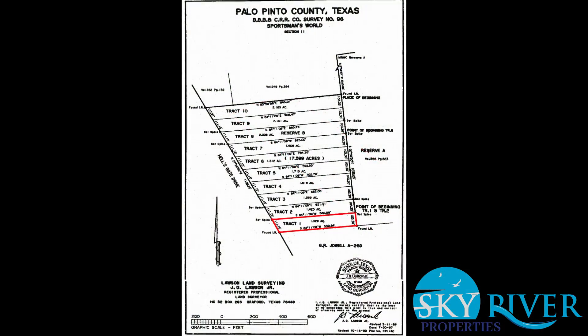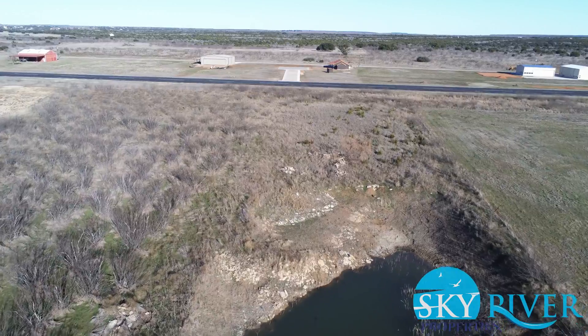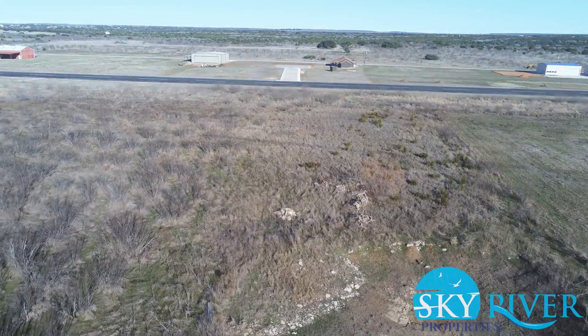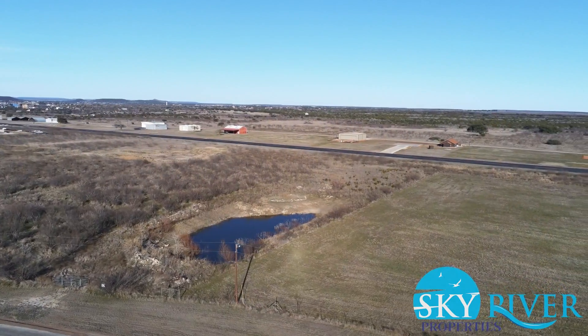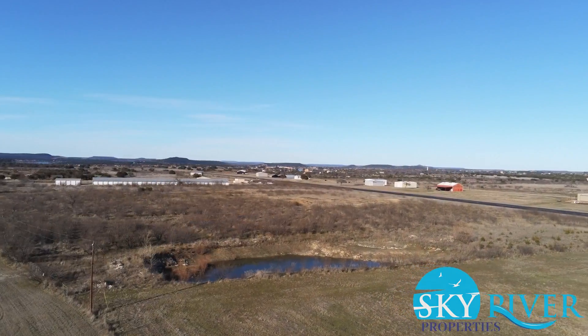This 1.329 acre property is located on a private airstrip that is rarely used. The property includes a small pond and is fenced on some sides with a gate at the front. The property has been partially cleared and would be great for building a home, airplane hangar, or homestead.